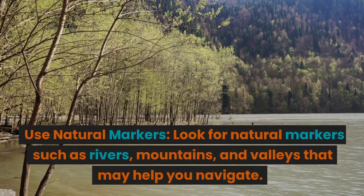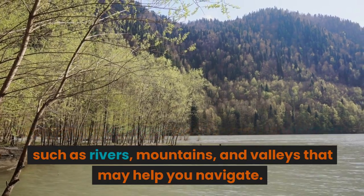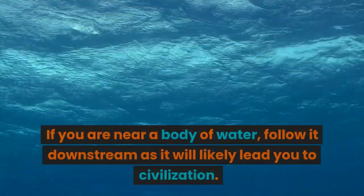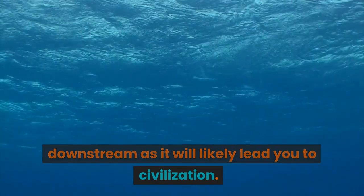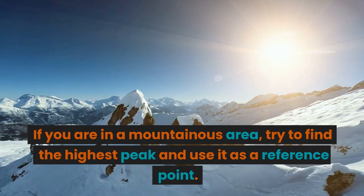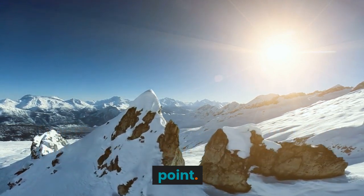Look for natural markers such as rivers, mountains, and valleys that may help you navigate. If you are near a body of water, follow it downstream as it will likely lead you to civilization. If you are in a mountainous area, try to find the highest peak and use it as a reference point.